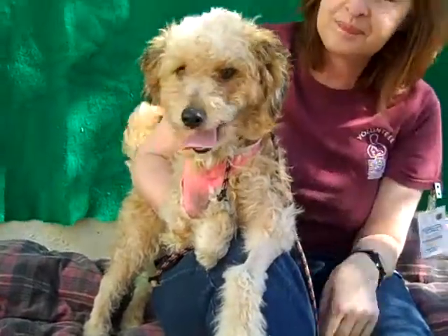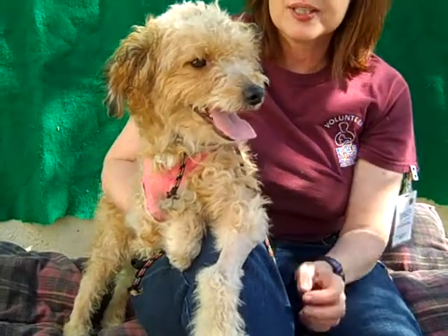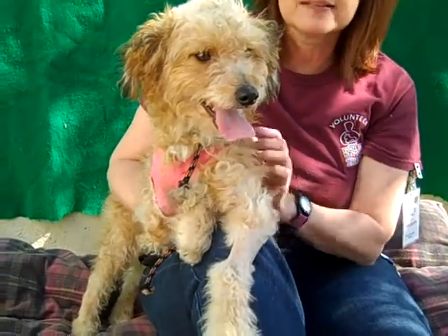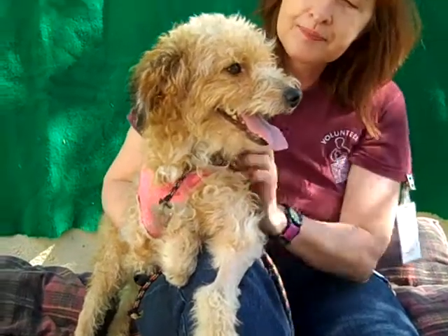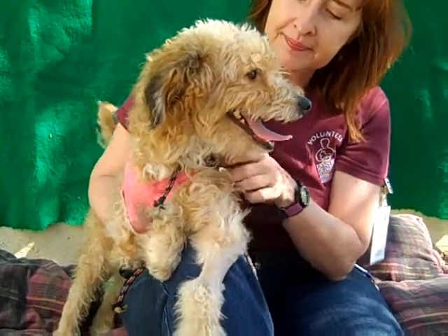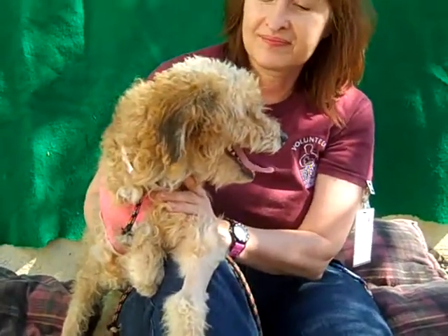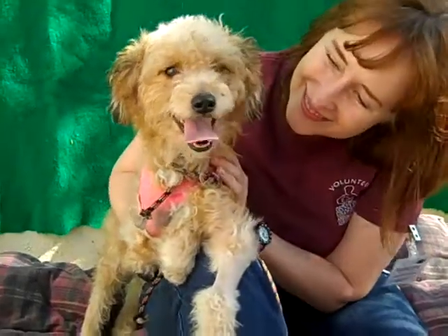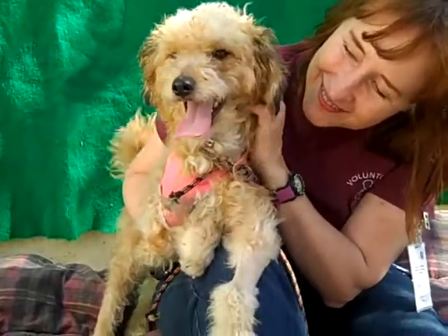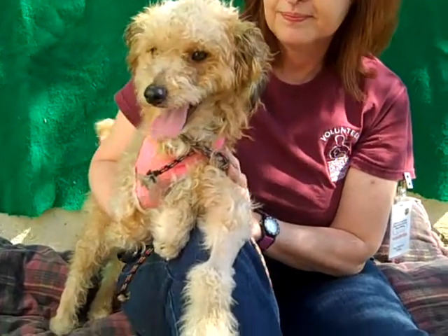Freya weighs 14 pounds. Her introduction to other dogs went great — very interested, tail wagging — so she's very dog friendly, for sure. This is a beautiful girl in need of some TLC. If you have a place where she can rest for a few more weeks to get that fractured scapula healed up, she's going to make a wonderful addition to a home. Please come meet Freya here at the Baldwin Park Shelter.